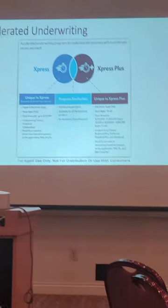Express Plus has to be an electronic application — up to a million at age 50, half a million at age 60.